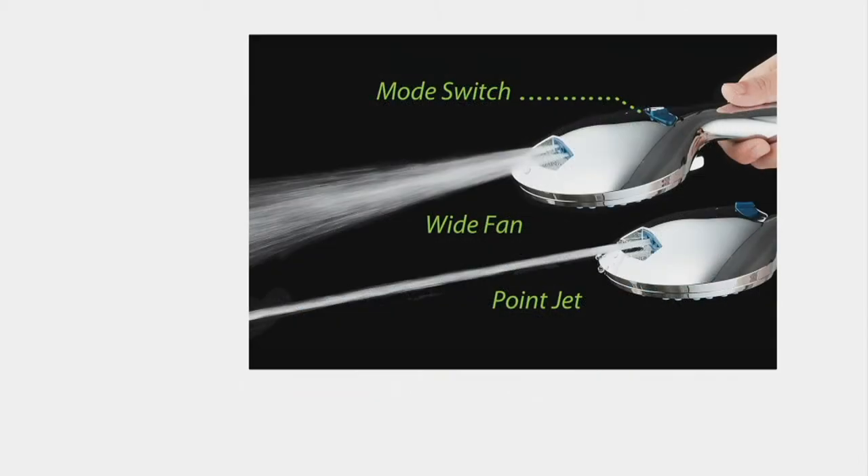When you turn over the handheld, you have two extra modes besides the 48 different flow patterns. The mode switch on the back of the handheld goes between a wide fan spray — perfect for washing your pets — and a pointed jet spray, which gives you power wash up to six feet away to get into the nooks and crannies, the corners, and the niches in your shower and tub.